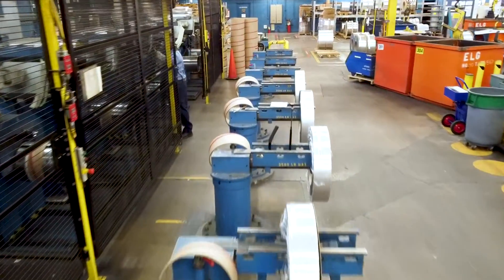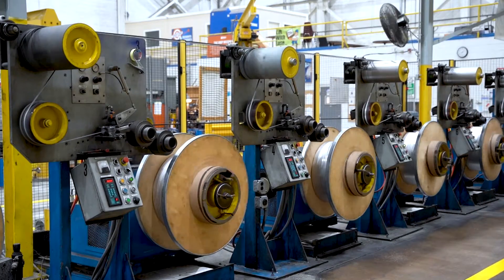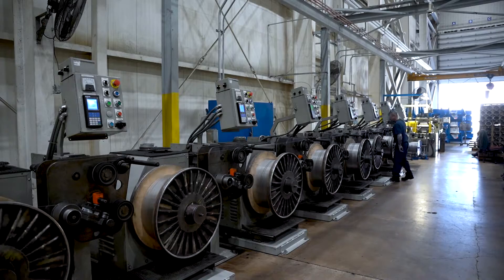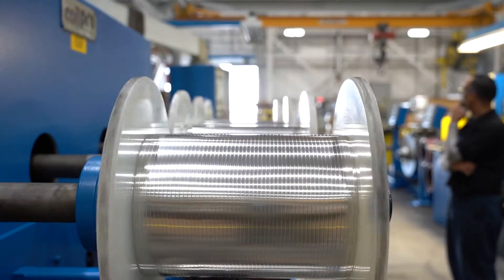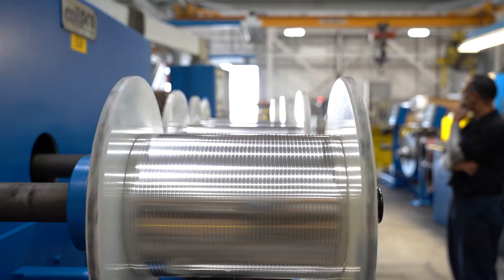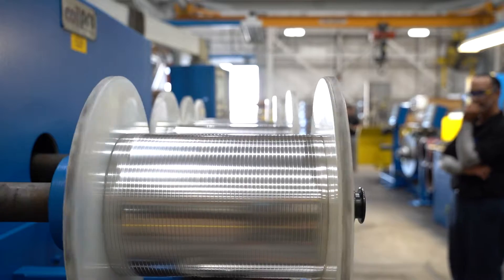Ocelot Winding, also known as Traverse Winding, involves combining narrow slit strips to create a coil with significantly more linear footage than conventional slit products. The magic happens when several slit-to-width coils are welded together end-to-end and coiled like fishing line to form a single compact coil.